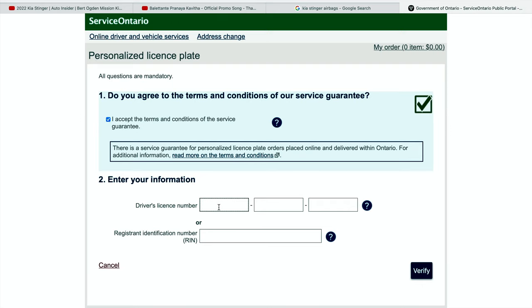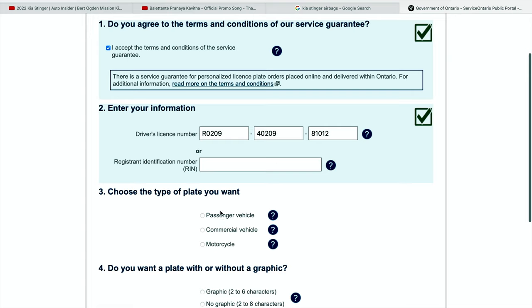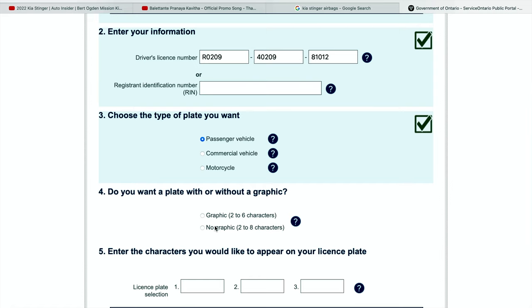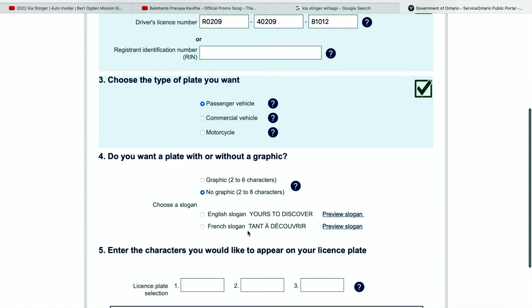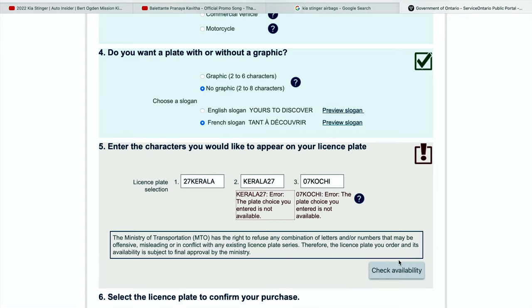We will click on the terms and conditions. We will select and type the license number. We will click on the individual license number. It will verify the ID. We will get all these changes from the passenger. We move to the car or the motorcycle. Now we have the graphics option and the non-graphics option. The non-graphics is the character. You can type the character in the box.